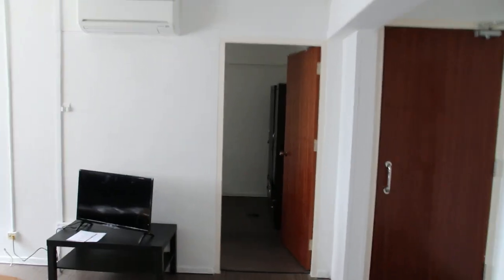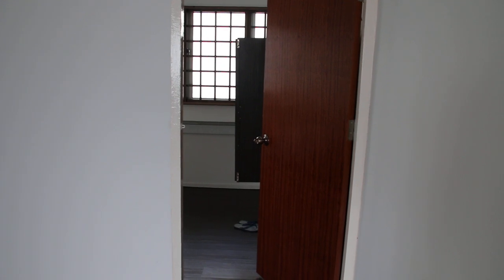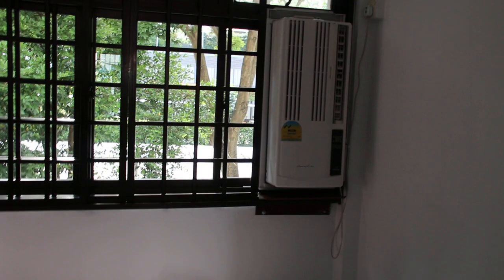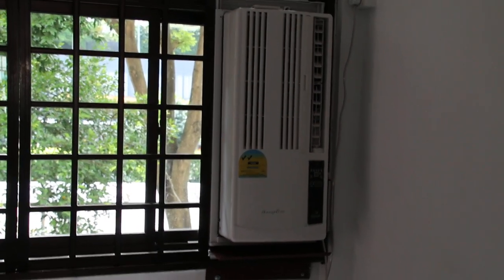There are two bedrooms — Bedroom 1, there's the back door going out, and this is Bedroom 2. The third bedroom is here, which is a small one facing the ferro road. There's a window unit aircon here, brand new, and all the aircons are brand new.